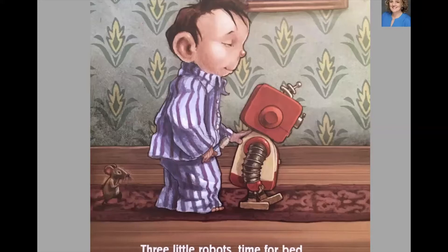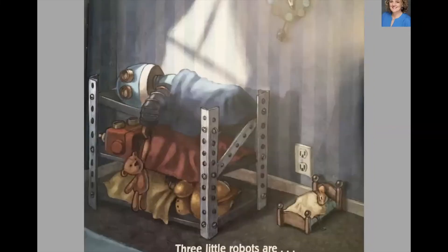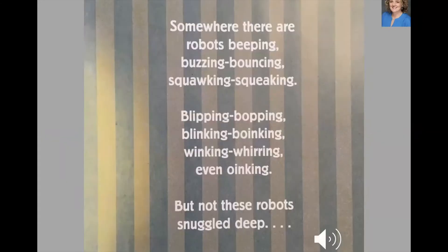Three little robots, time for bed. Time to dim your infrared. Quiet at last, not a peek. Three little robots are... What do you think the next page is going to look like? Beep! Beep! Beep! And so the book goes on where the boy keeps settling into bed and the robots keep interrupting him with beep beep until he finally figures out what they want — a bedtime story. Somewhere there are robots beeping, buzzing, bouncing, squawking, squeaking, blipping, bopping, blinking, winking, whirring. But not these robots snuggled deep — they finally put their boy to sleep.